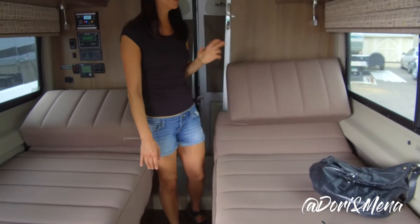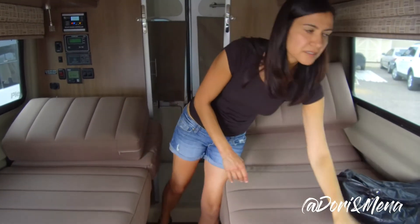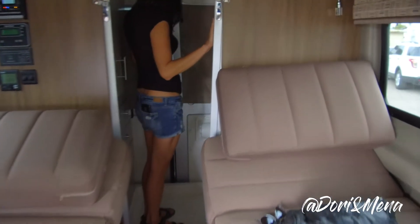It doesn't look like there's as much storage as the last one, though you still have a lot of storage up here. Nice blinds. And the bathroom is great — oh my gosh, come take a look at the bathroom.